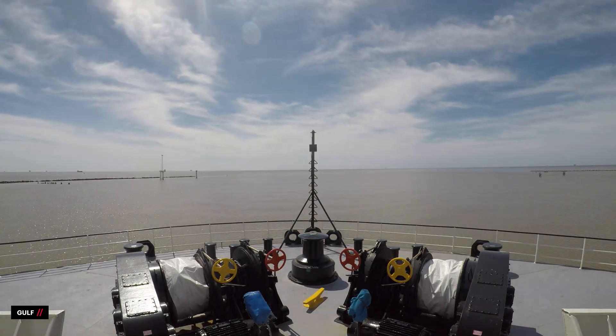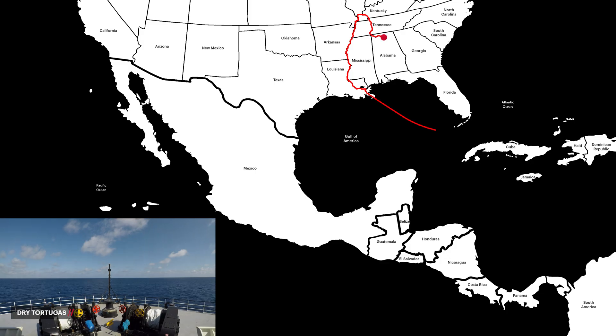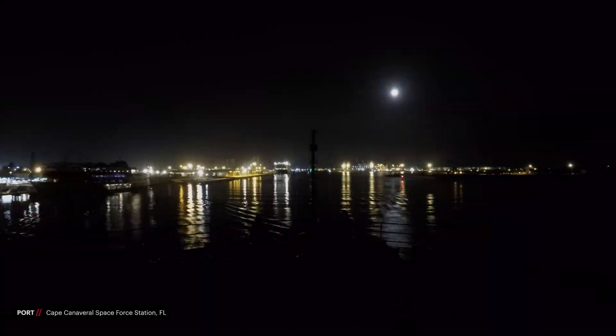At the Gulf, the route varies depending on the destination. For shipments to Cape Canaveral Space Force Station in Florida, which takes approximately 8 to 10 days, the route continues southeast across the Gulf around Dry Tortugas, the most southern point in the U.S. After following the Florida Keys into the Atlantic, the ship arrives in Port Canaveral.